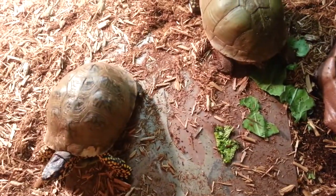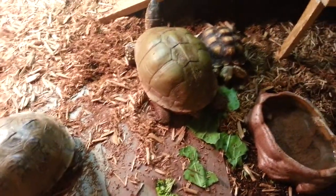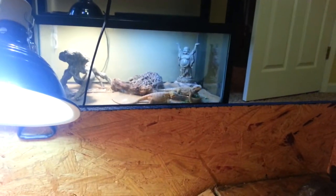I feed them super worms and earthworms — that's what they eat. They don't tend to go for the veggies. The veggies are usually there for him, the tortoise. He's chowing down. They're like little bearded dragons, chowing on their veggies.